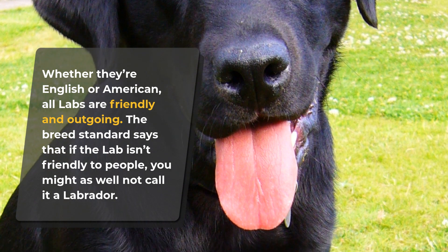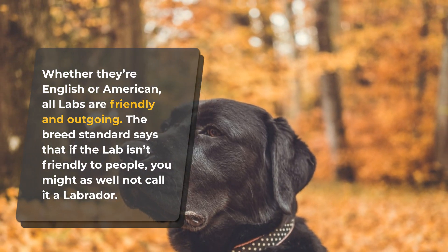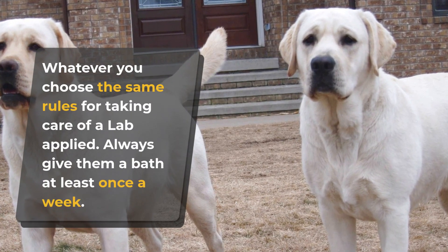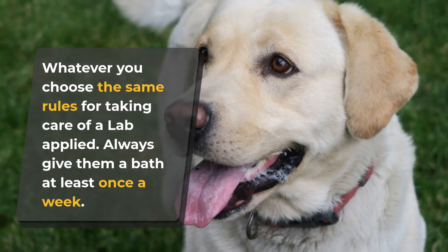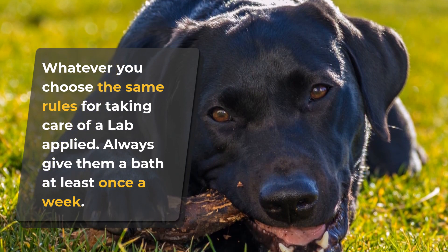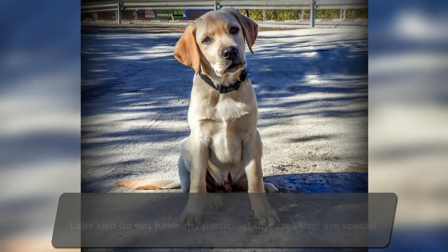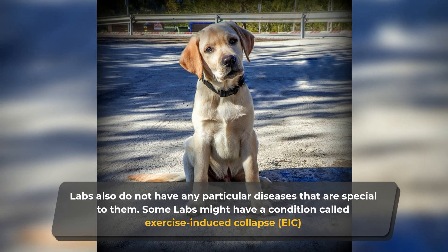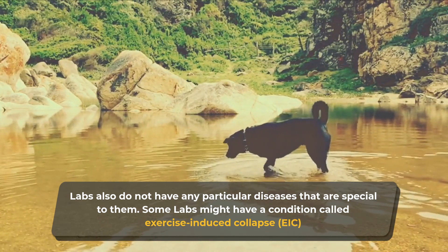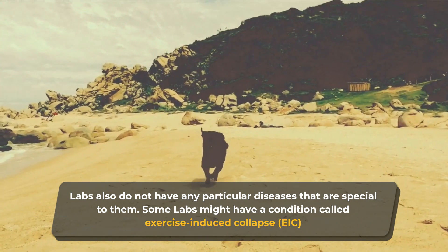Whether they're English or American, all Labs are friendly and outgoing. The breed standard says that if a Lab isn't friendly to people, you might as well not call it a Labrador. Whatever you choose, the same rules for taking care of a Lab apply. Always give them a bath at least once a week. All Labradors have a tendency to shed their fur, so be ready to start cleaning your house when it's shedding season. Labs do not have any particular diseases special to them, though some may have a condition called Exercise Induced Collapse, so you might want to get your dog tested just to be sure.